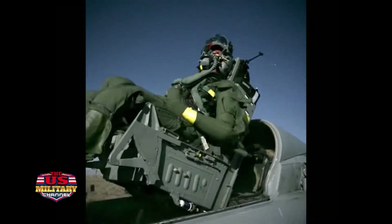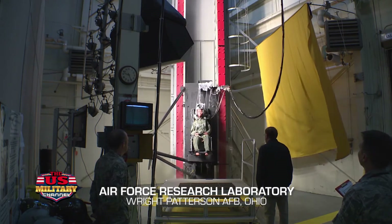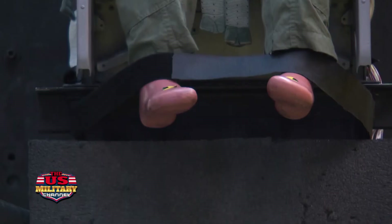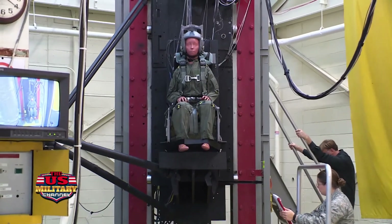All the data that can be collected on a mannequin, you're just not going to get with a human. So we collect the data and hand it off to human performance folks who do the full-up evaluation. As we progress through generations in different sizes of humans — including now the female pilot force and smaller males — we can test in these ejection seats, reproduce those forces, and ensure the safety of the design down to the smallest and up to the maximum size of current ejection seat occupants.